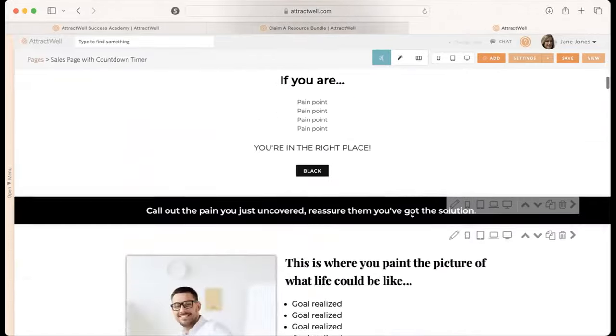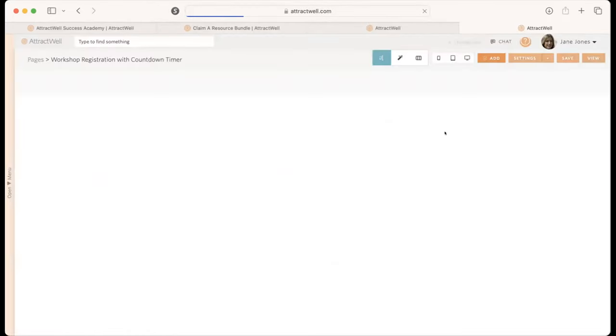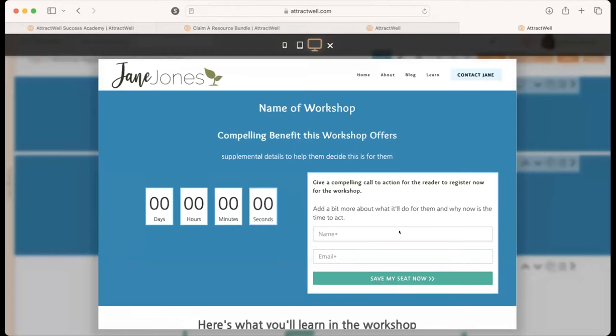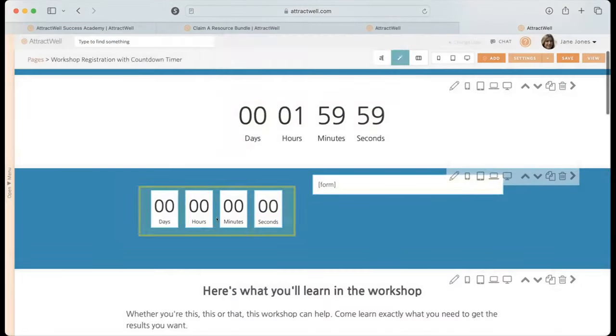That is your sales page and the features you can include. Let's take a look at the workshop registration page with the countdown timer. Here's what this one looks like when it is published — it's designed very similarly to the waitlist template you have in your system. This is your workshop registration page. What I'm going to do is create a new countdown timer with an interactive section here and show you how I did this. You can see how each of these individual sections — days, hours, minutes, seconds — they are similarly formatted with a light blue border around them over top of a darker teal section with a white background.